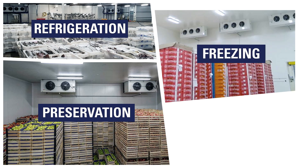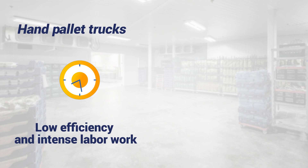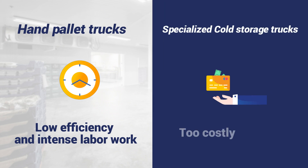For low temperature environments like cold storage, food preservation, and freezing, what pallet trucks are you using? Hand pallet trucks? Low efficiency and intense labor work. Specialized cold storage trucks? Too costly.